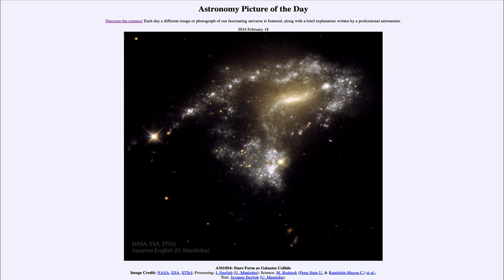So that was our picture of the day for February 20th of 2024, titled AM1054: Stars Form as Galaxies Collide.